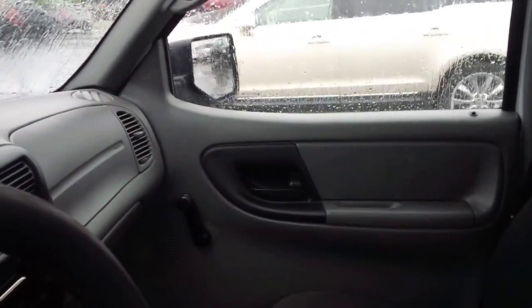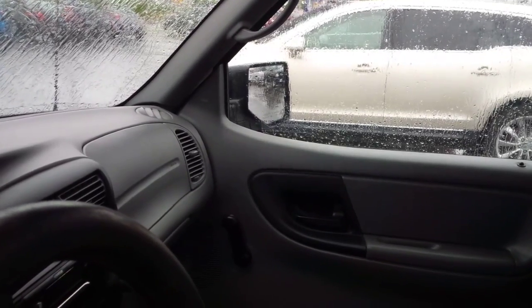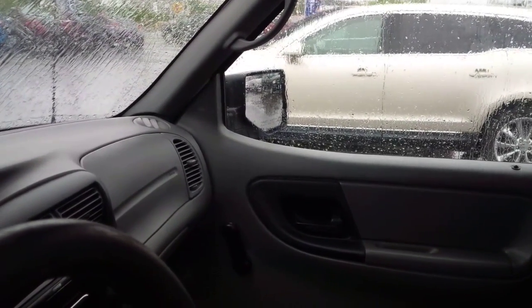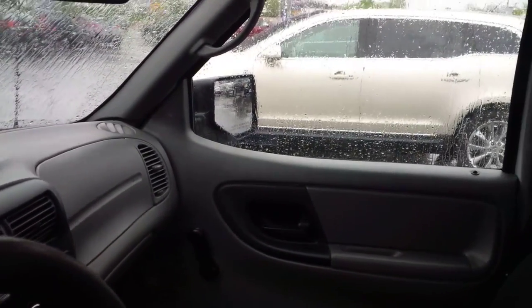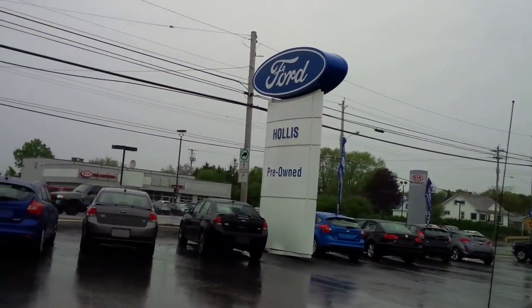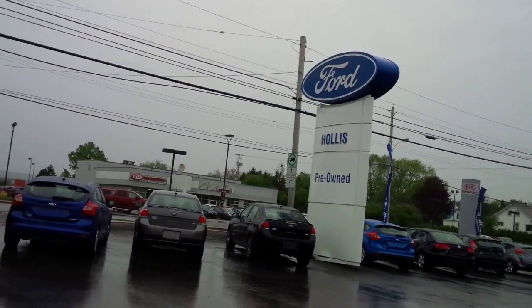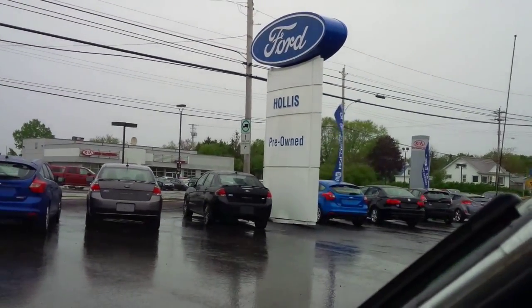This vehicle overall has approximately 123,900 kilometers and is listed at $69.95. Hope you enjoy this video. If you have any questions, please give me a call — Bruce Breon at Hollis Ford, 895-5000. I hope you're enjoying our great weather today. Thank you, and have a great day.